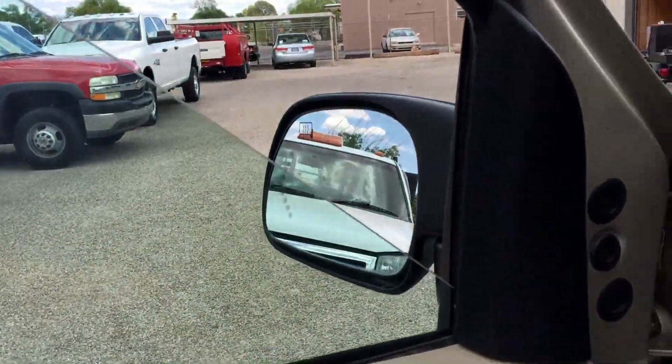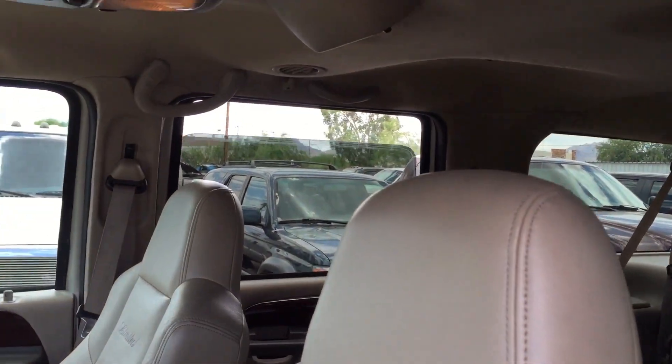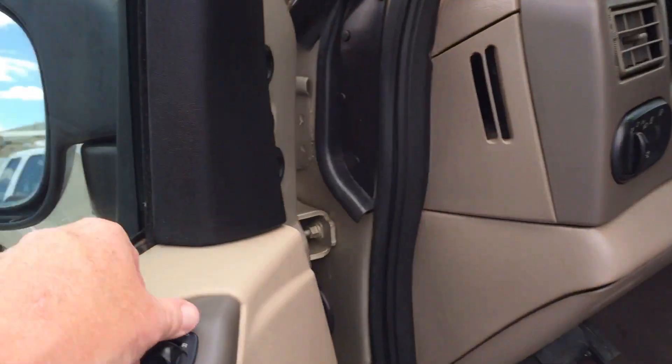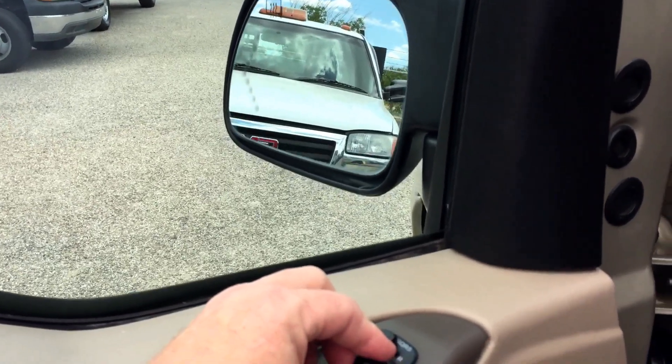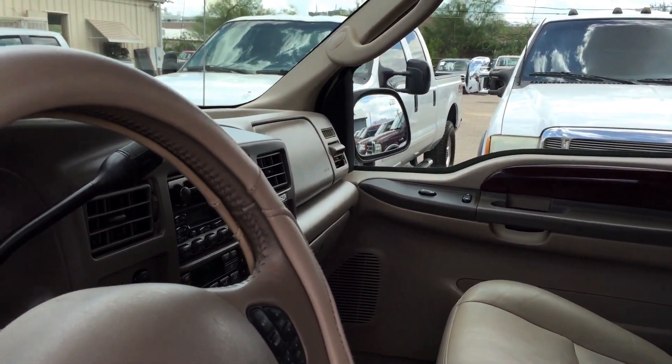There's your driver window, passenger window, driver rear window. Mirrors — out, in, down, up. Other side — out, in, up, down.